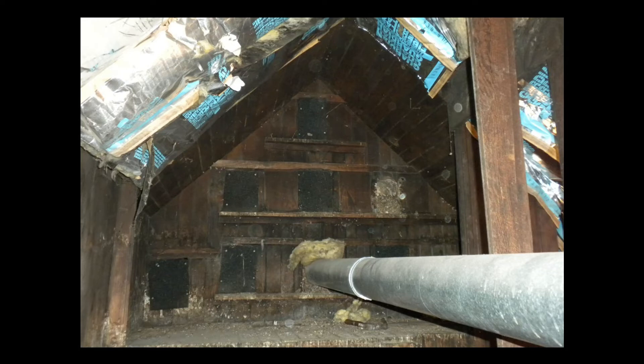Here we see a view of the dovecote from the inside. In later years, after it was no longer used, asphalt shingles were tacked over the openings to seal them up, and a heating duct was run through one of the openings.